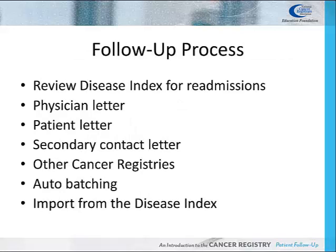If no new contact date is found after reviewing these sources, the Registrar sends a letter to the managing physician to obtain the most recent contact date the physician or clinic had with the patient. If the physician letter is returned without a more recent contact date, a patient letter may be sent.